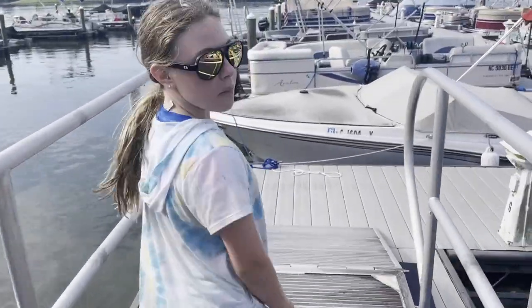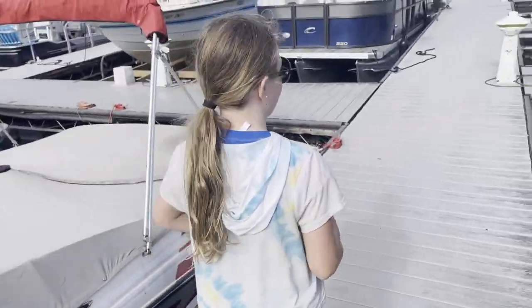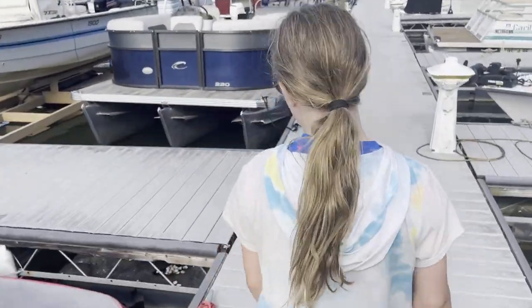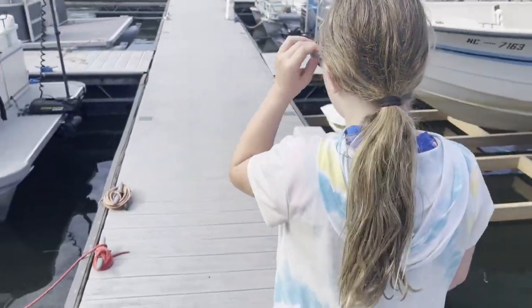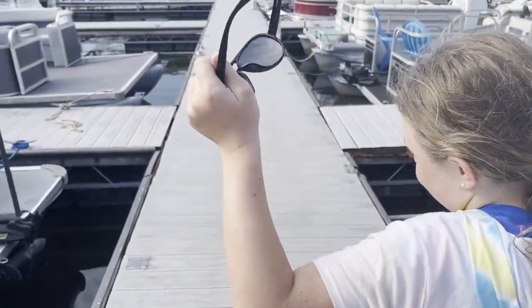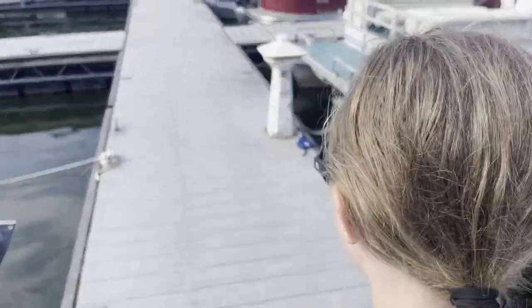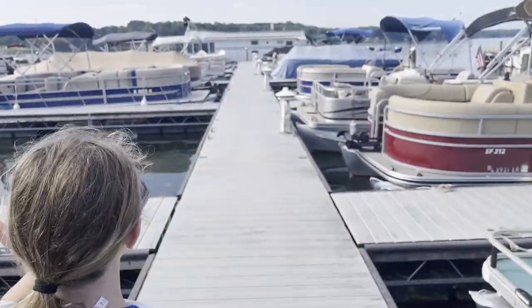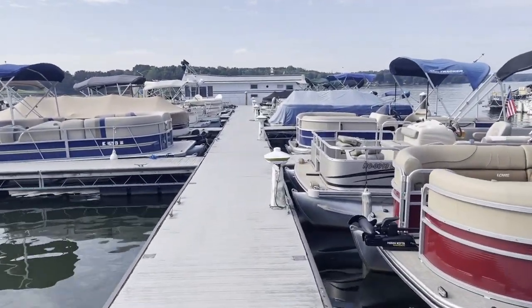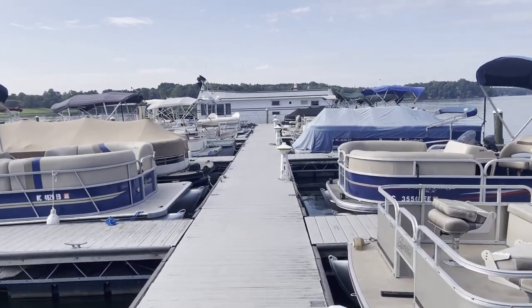What are we doing today, Tessa? We're going on a search and recovery. What are we going for? Glasses again. Yeah, it's like everybody keeps dropping their glasses. They really need to get real sunglasses because they don't sink. But today I think we're going after a pair of eyeglasses that a gentleman dropped, and we're going out here to this houseboat. You might not recognize this houseboat but you might recognize the location.